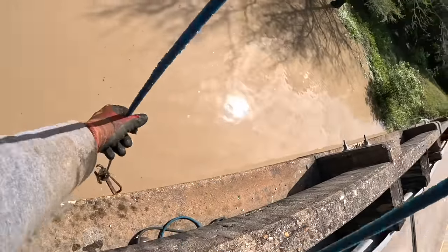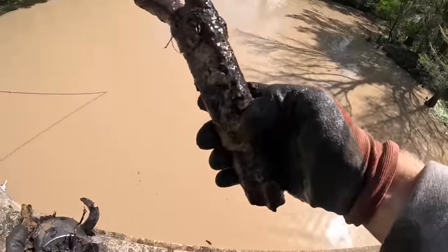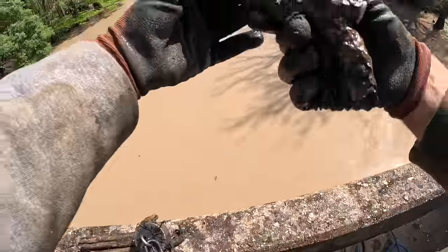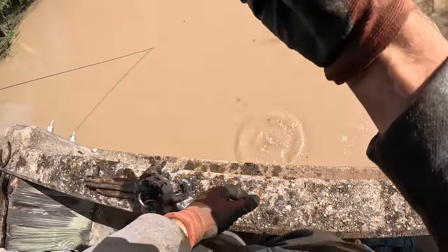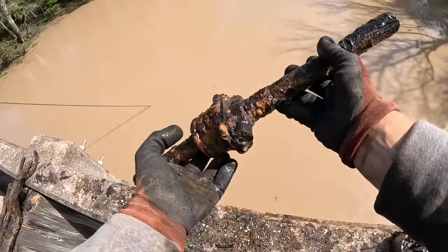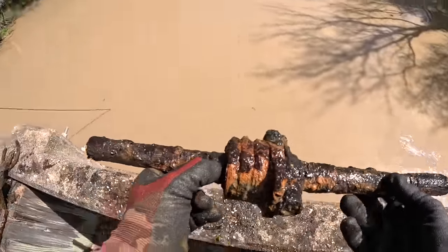Oh dude, that looks like a double barrel — wait, is it? No — that bamboozled me hard. It's a chair, but look at it — it looked just like a freaking gun. That's how old this stuff is. We'll take it. Joseph says it's a civil war cannon — it is not a civil war cannon. I don't know what that is, but we'll take it — maybe a piece of a car.